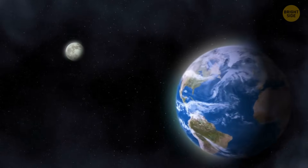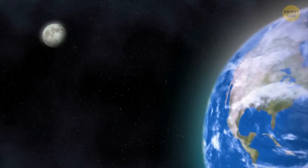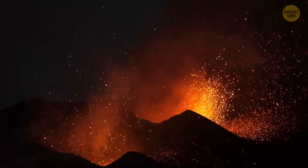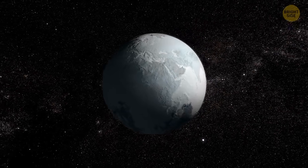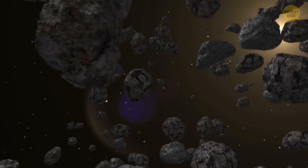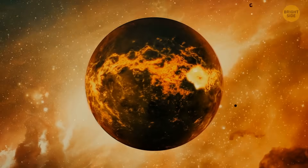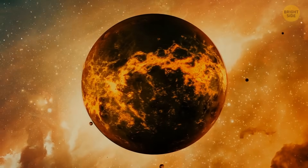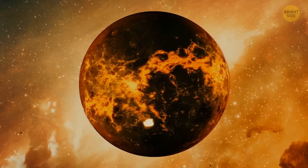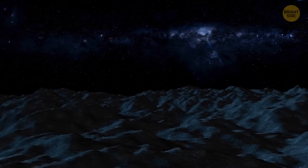A more recent theory suggests that the Earth-facing part of the Moon is warmer because of the heat radiated by our planet. During the period of volcanic eruptions, it was cooler on the farther side, so the minerals there became solid faster and formed a protective layer shielding the Moon's insides against meteorites — but each impact left an impressive crater. Meanwhile, a much softer crust on the front-facing side spewed lava every time a meteorite hit it, and after the lava cooled down, it covered the impact craters.